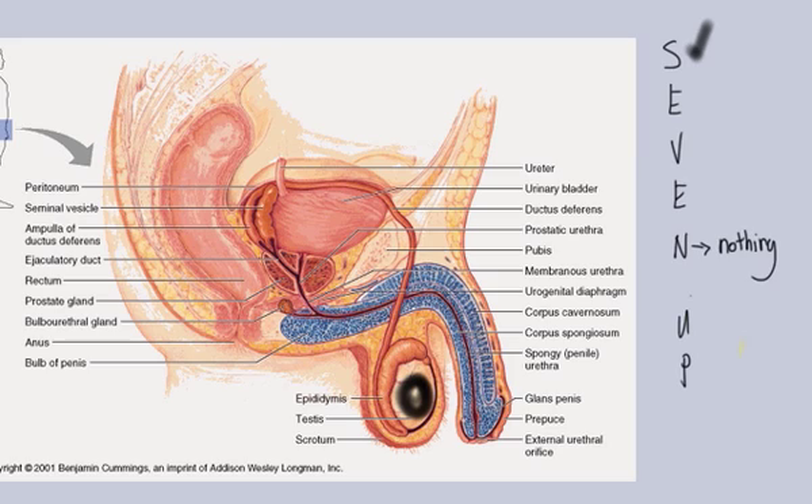Moving on from there, the sperm goes into the epididymis, which is right here — that's where the sperm is stored and where it matures. That's our E. Next is going to be the vas deferens. We can follow the vas deferens from the epididymis all the way around and come all the way down. In this particular image it's labeled as the ductus deferens — as mentioned, it depends on what book and what your teacher tells you.